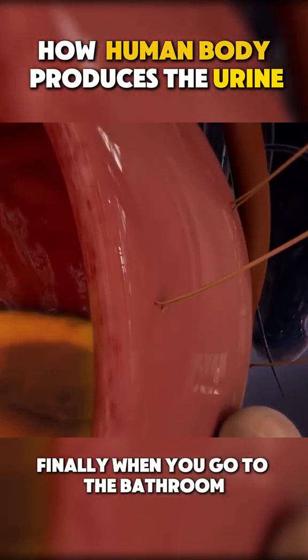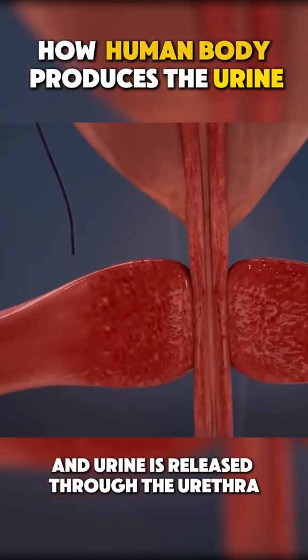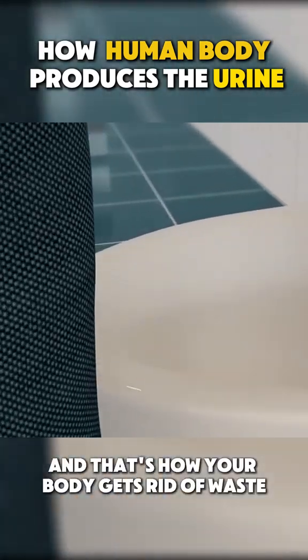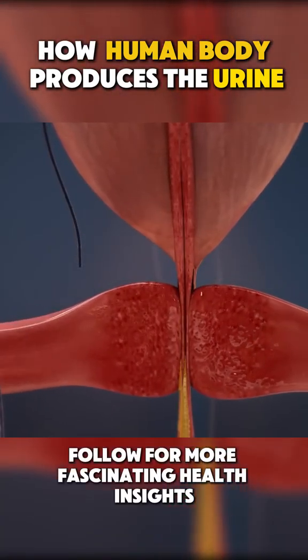Finally, when you go to the bathroom, your bladder contracts, and urine is released through the urethra. And that's how your body gets rid of waste. Follow for more fascinating health insights.